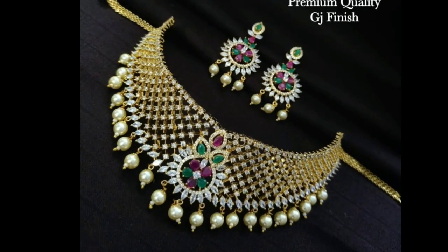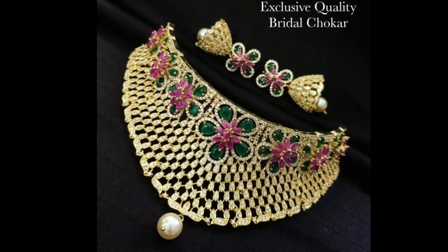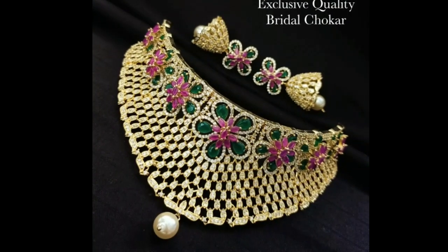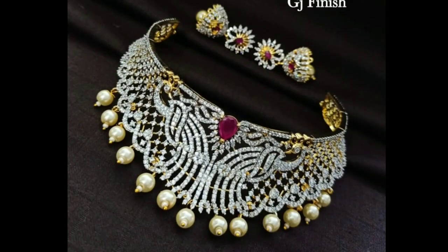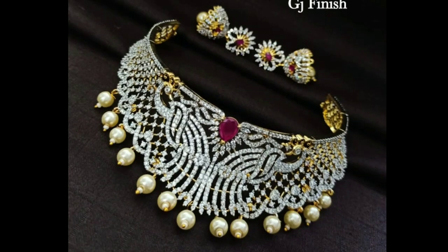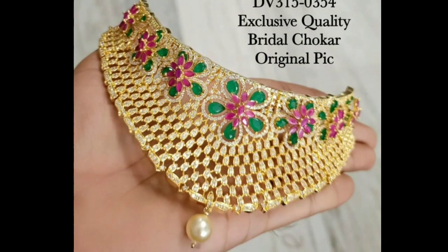Gold choker necklace designs play an important role in completing a bridal look. In fact, it is the most important piece of jewelry a bride wears. There are times when you just need to wear a choker necklace and you are good to go with your bridal look.